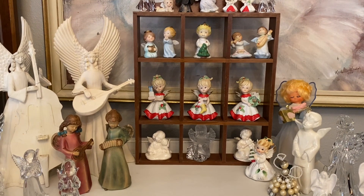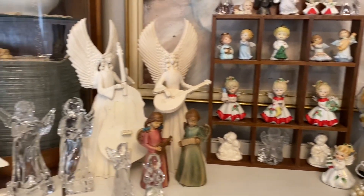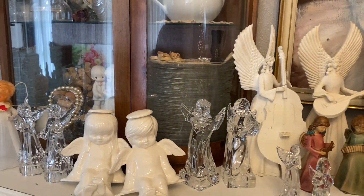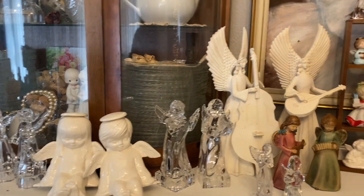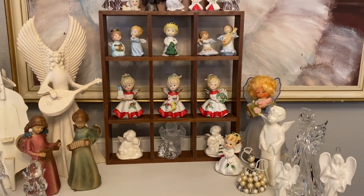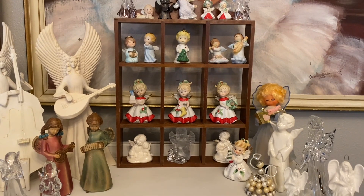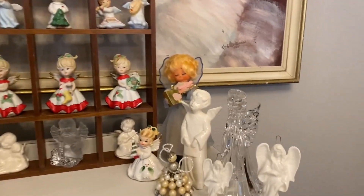Hi sweet friends and welcome to my channel. I thought I would kick off today's vlog and share with y'all my angel collection. I've been working on this collection for several years and I just thought since I had it all gathered up, I would set it up and share it with y'all. This is not where this collection is going to stay — I just wanted to put it together and show y'all my angels.